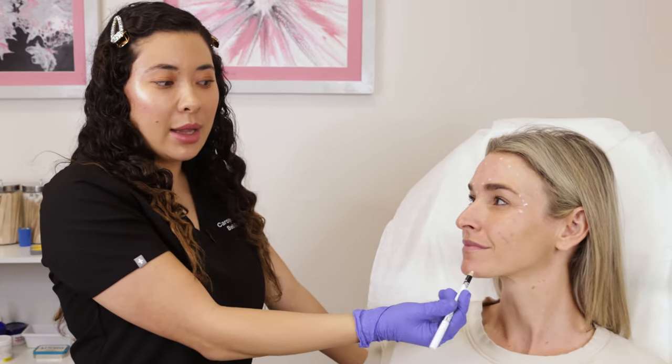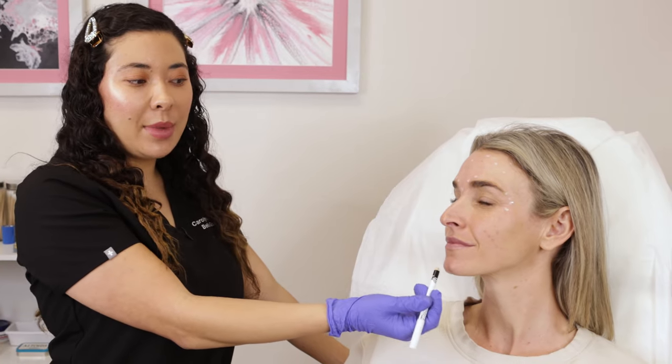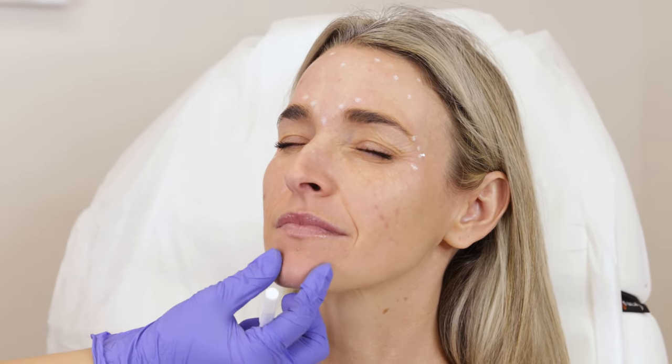There are two other areas I want to talk about where Botox can be really beneficial. In the chin right here — I call it chinulite — she's got all these little dimples. But if you just put a couple of units right into that mentalis, it's actually going to soften that muscle up as well.